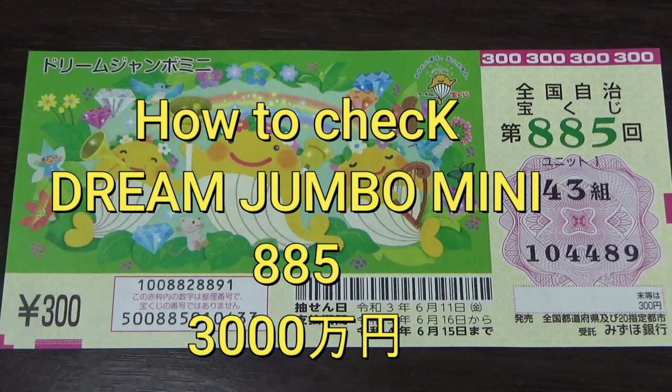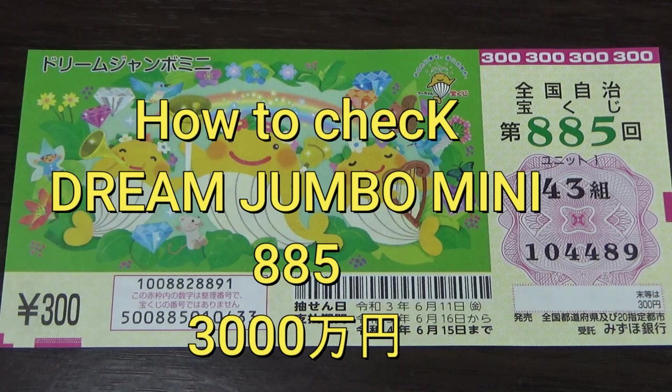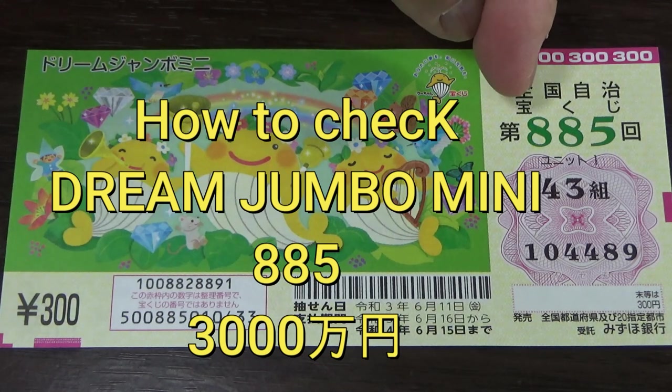Hello my Lottery friends, it's James in Japan. It is June 12th, 2021. It's time to check Dream Jumbo Mini — a Zenkoku Jimeji Takorakuji ticket. Drawing number 885.